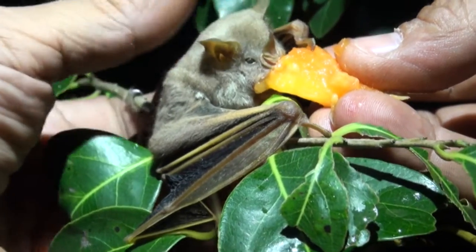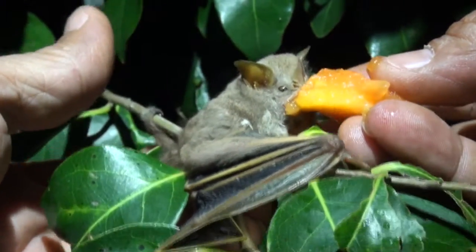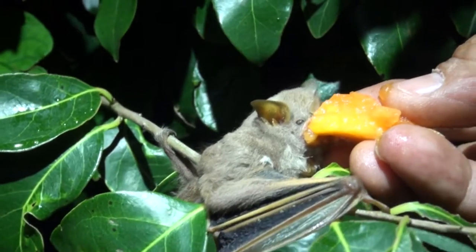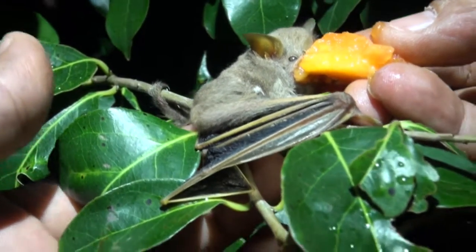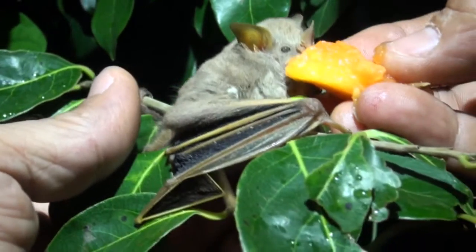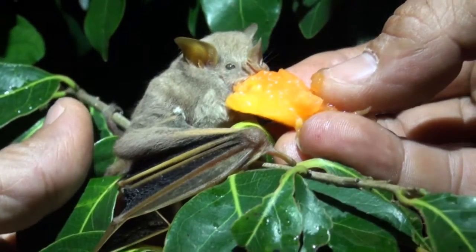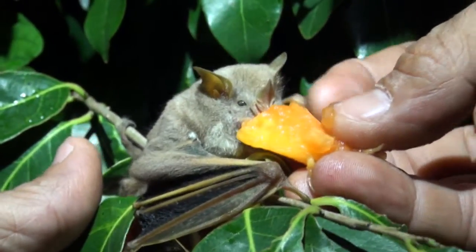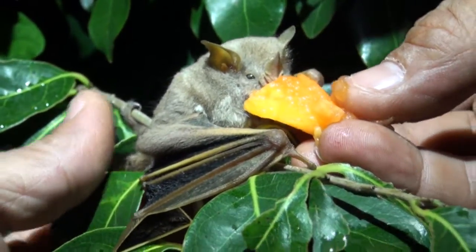This is a male, he's an adult. They come in different colors sometimes. Notice the yellow on the fingers. He bites and sucks the juice, which he's doing now and recouping. Notice the nose leaf on his face.